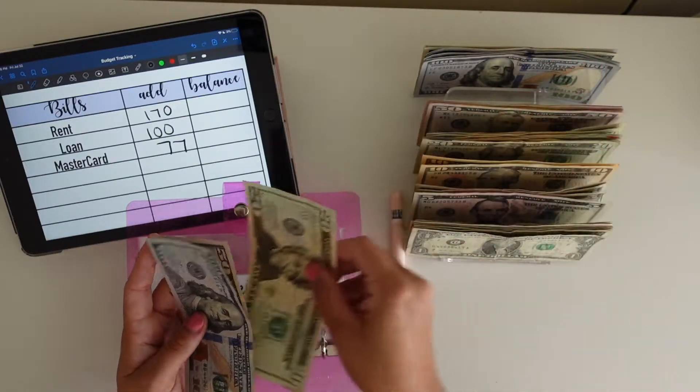Bills is not getting anything. Debt's not getting anything. Wedding is getting $100, so Wedding has $300. I forgot that I made some new envelopes as well, like debt — I wanted to move loan to debt, but I'll do that after the video. Our Home is getting $100 and should also have $300.